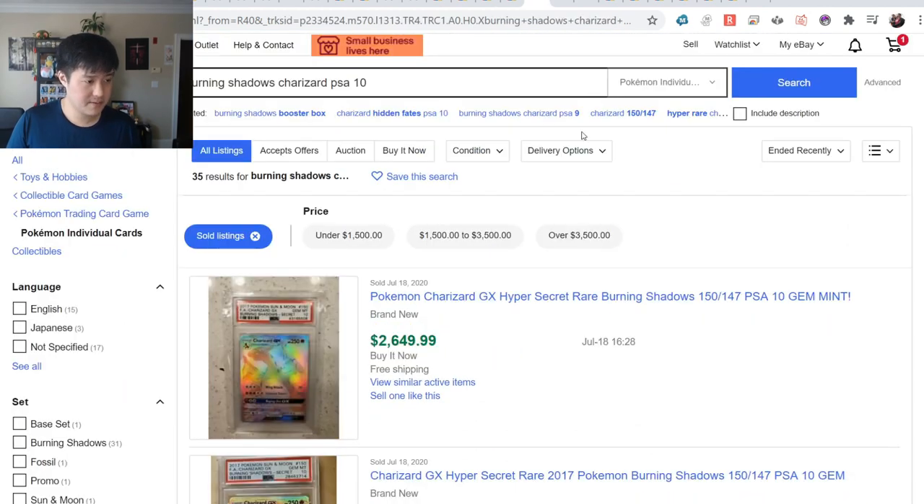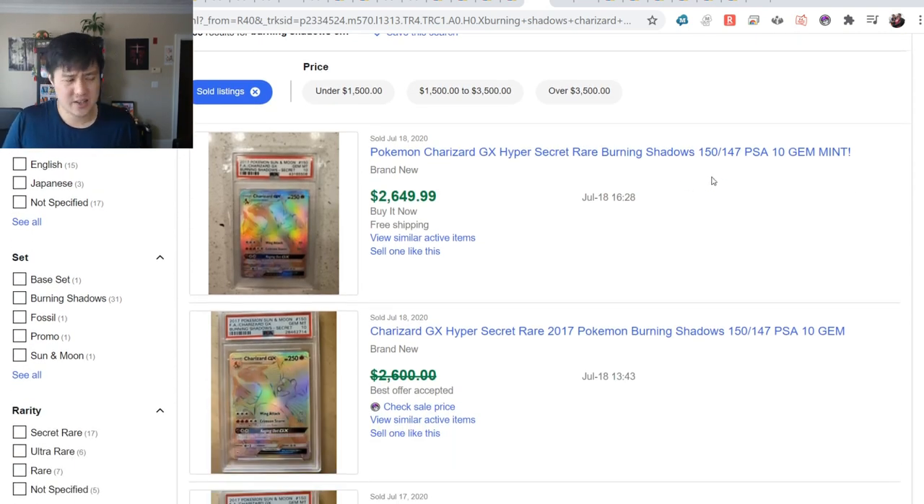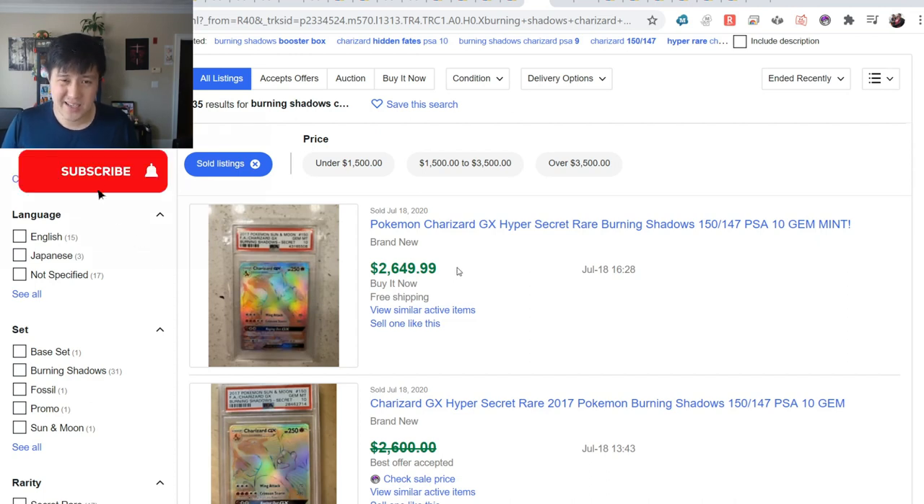The ETB is hovering around $50, and the chase card is obviously that Rainbow Rare Charizard. I do have a bunch of these but the centering isn't great - maybe a PSA 9 best-case scenario. But this is crazy: $2,600 for a PSA 10 Rainbow Rare Charizard. When I was getting back into the hobby, it was about $500, which I thought was absurdly high for a modern card printed in 2017.